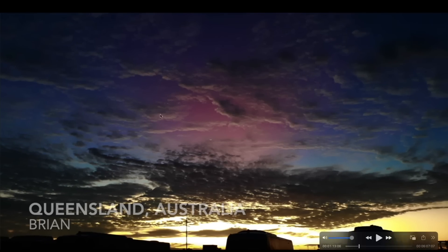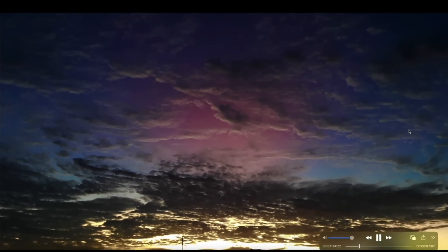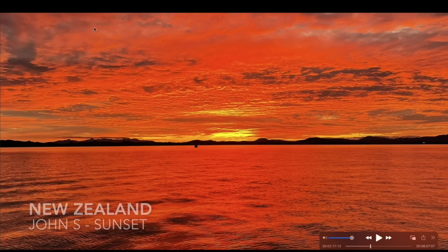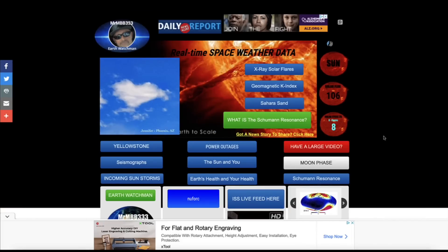A photo here by Brian out of Queensland, Australia of some sort of rare purple haze in the sky during sunset. He said the camera really didn't detect all of the purple haze that was in the sky as the sun was dipping below the horizon — it was quite a sky spectacle. John S out of New Zealand captured a fiery orange sky at sunset as the ocean was glowing orange. Excellent photos — great job guys, keep the photos coming. If you have any photos you'd like to share, you can send them to reports at mrmbb333.com. Thanks for watching, have a super day and be safe out there.